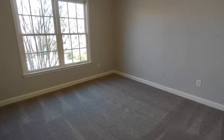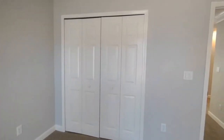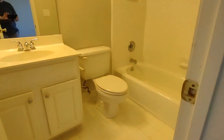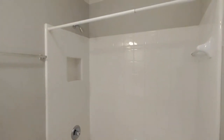Bedroom number two is complete with ceiling fan, two windows, large closets, and its own ensuite bathroom. The ensuite bathroom is complete with ceramic tile flooring, vanity with cabinet storage, and shower-tub combination.